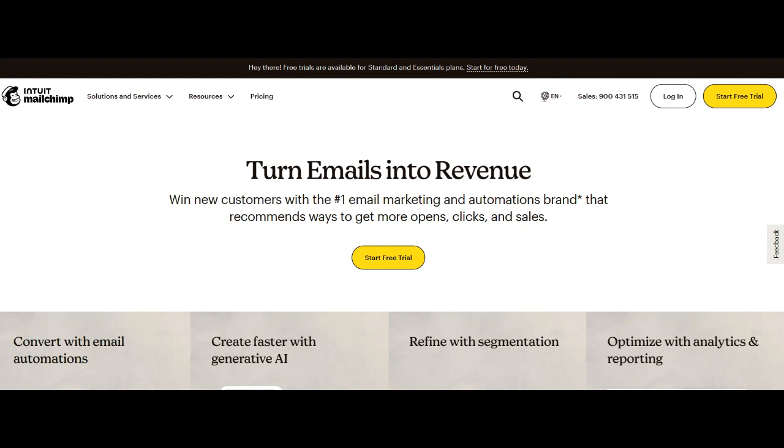This variety proves invaluable for businesses aiming to maintain a cohesive and polished brand image across their email marketing endeavors, ensuring that each campaign resonates with their target audience.